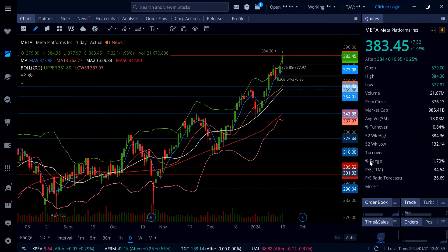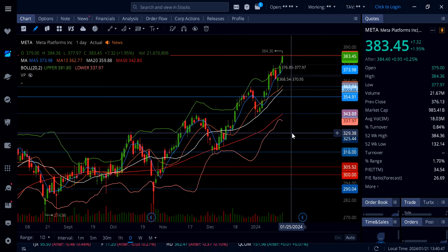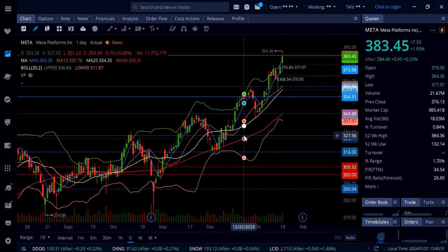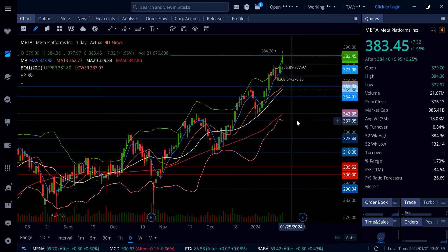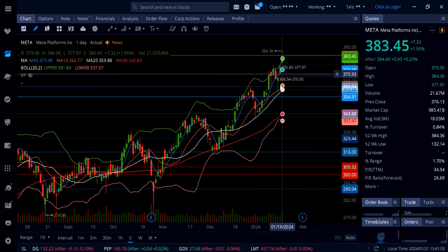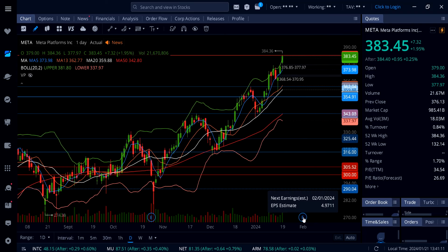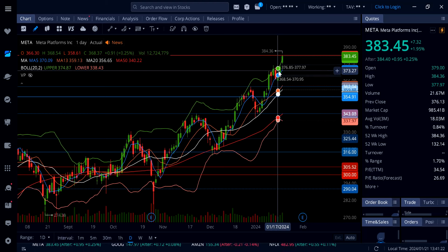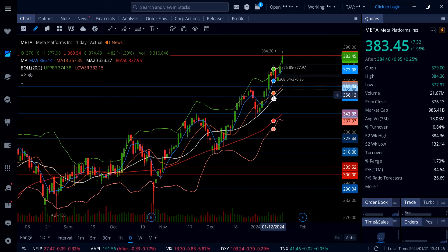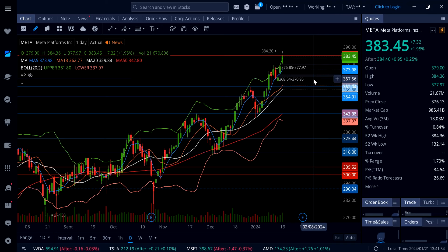On Meta, it's up almost 2%. I've been calling for this move for the last three weeks — Meta going to previous all-time highs or possibly a fresh new all-time high. Look at this insane move. On Friday it gapped up to 384, retesting previous all-time highs. Earnings are coming next month. On a pullback, watch for Meta coming down to close the gap just under 377 as support, and below that the gap at 368.54. Those are the key levels to watch on a pullback.